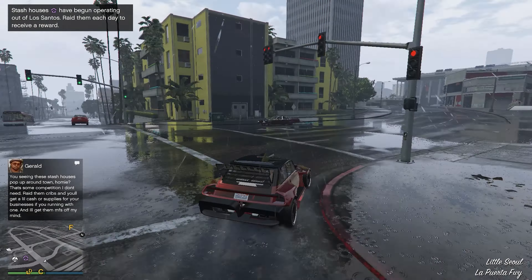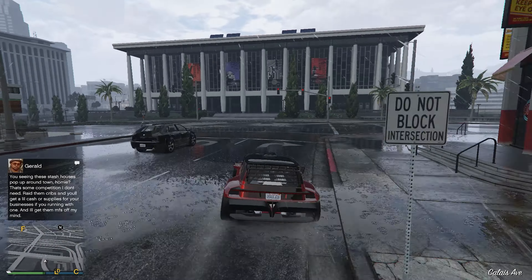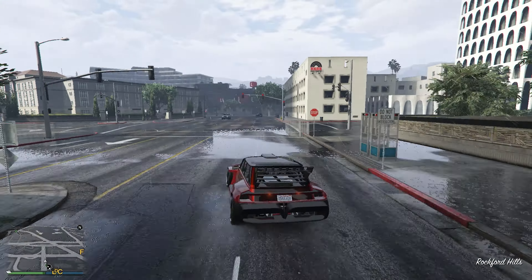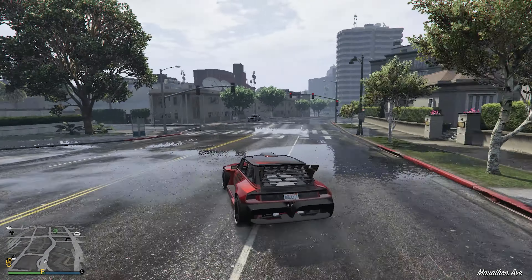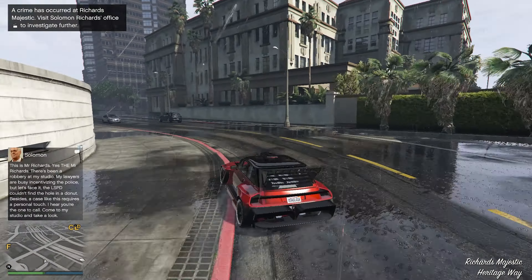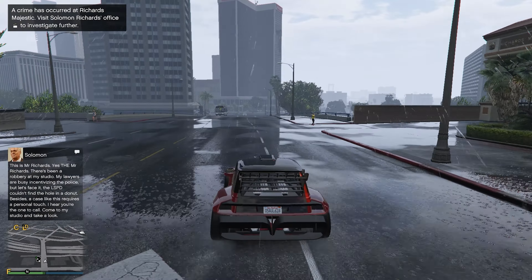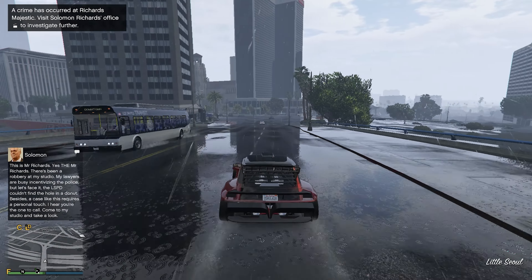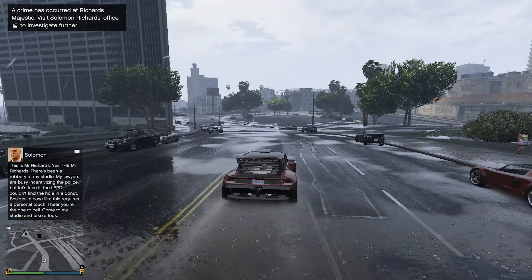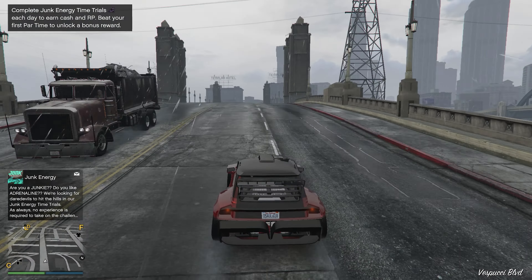That makes it a very good car for racing, driving around, or even for people who are not great at driving in GTA Online. Do try it out at the racetrack — you will be surprised at how good it actually is. At first I wasn't really looking forward to this car, I thought it was trash, but after racing it against other people, it left me speechless.